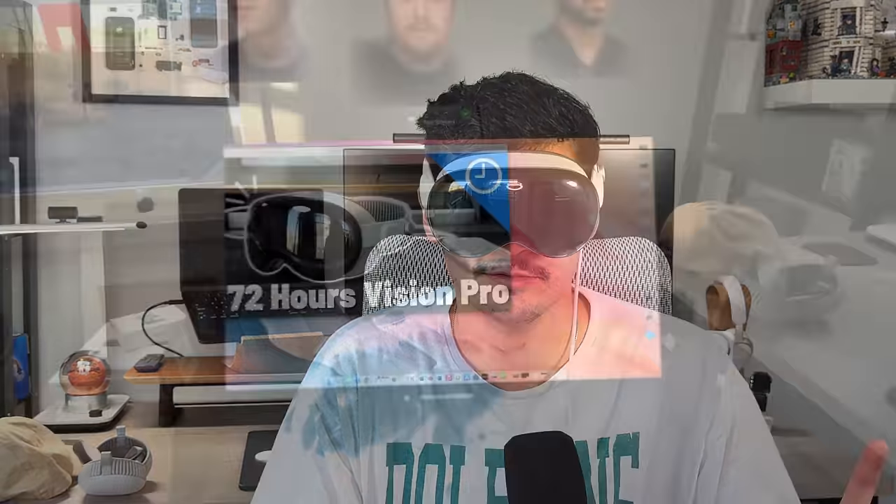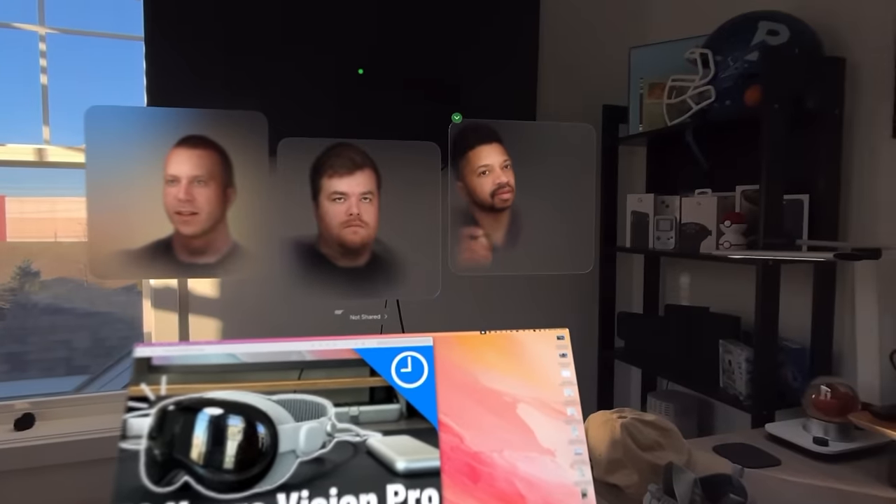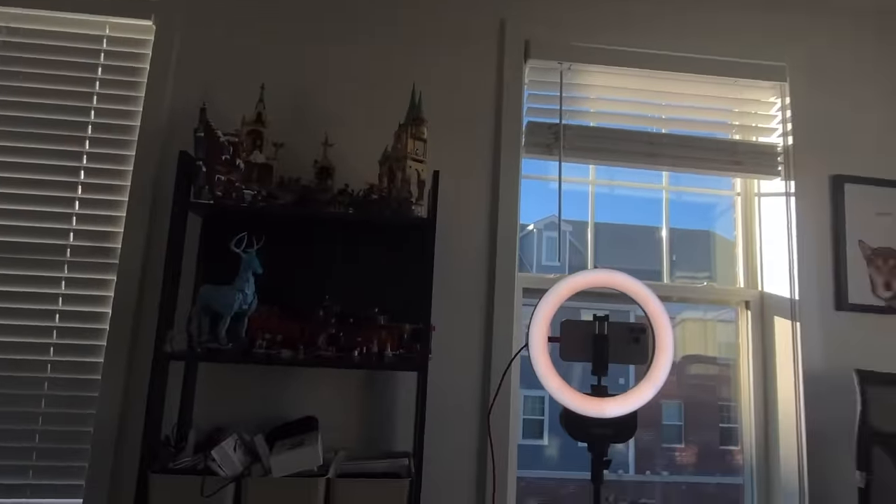The next use case is FaceTime. FaceTime is one of the things I'm going to recommend you do right away — that and also spatial video, which we'll get into in a second. FaceTime has to be one of the best applications and user experiences of the Vision Pro. Even though it doesn't look fully real when it comes to the personas — it doesn't look cartoon-like, but it doesn't look fully realistic either — it's enough to make you double-take and look again. Overall, FaceTime has been awesome. The depth of field is great.